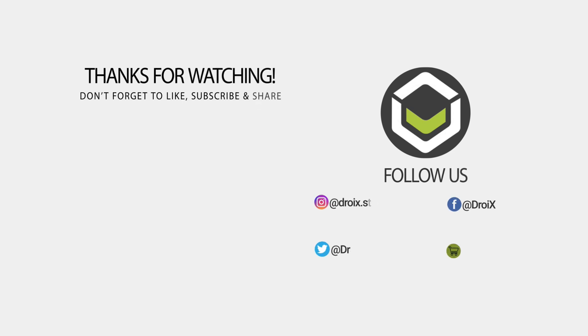We hope you found this video useful to learn more about the three models and see how they compare. Don't forget to subscribe if you have not already, as it really helps to grow our channel. Thanks for watching — we hope to see you in the next video.